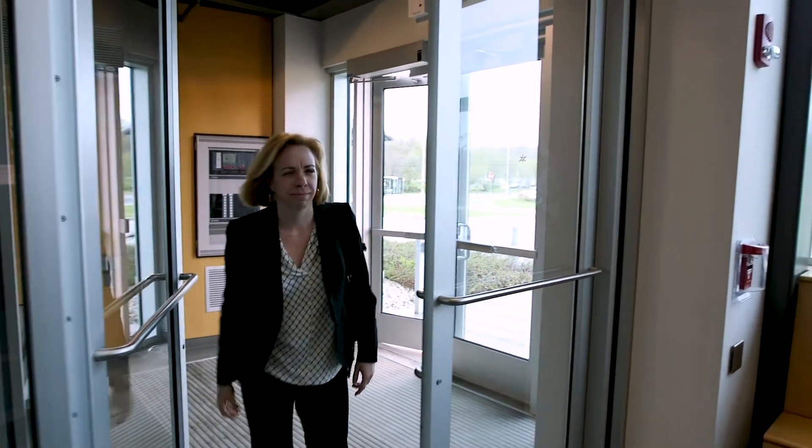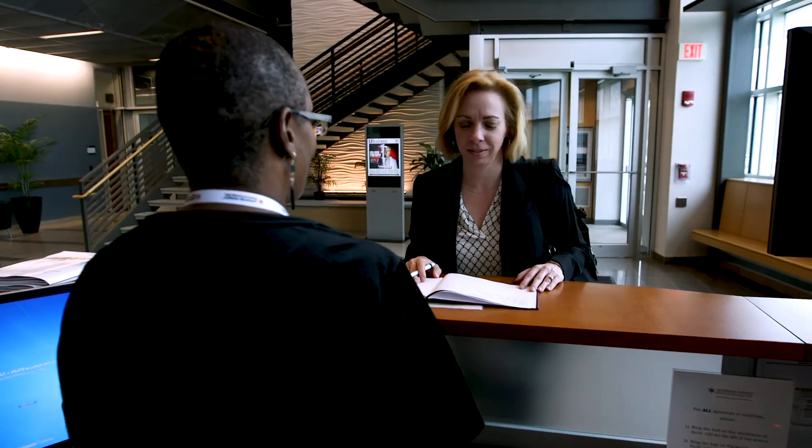I'm Noelle Goddard. I'm a principal with the Accelerate New York Seed Fund. We are a regional technology commercialization effort of New York State.